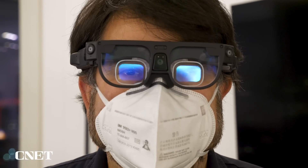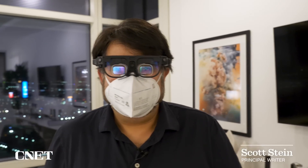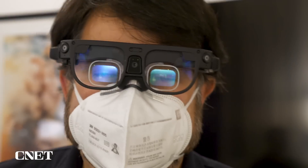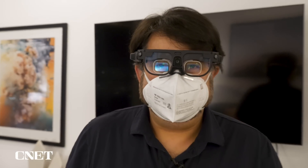Take a photo. Zoom out. Open gallery. Next. Next. Next. Go home.